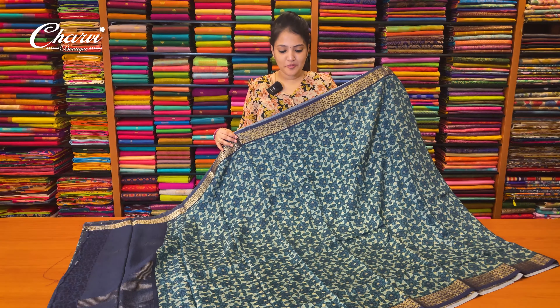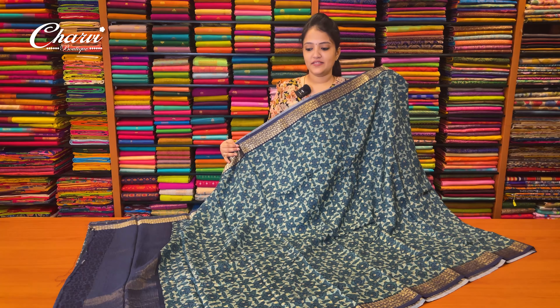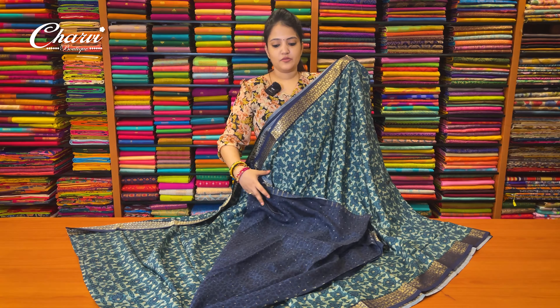This is the pick of blue color. This is cool fabric. This is the blouse.